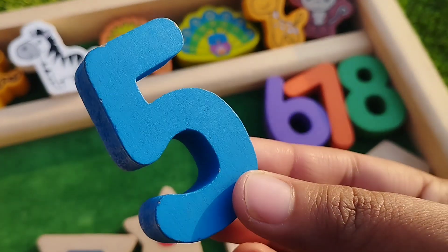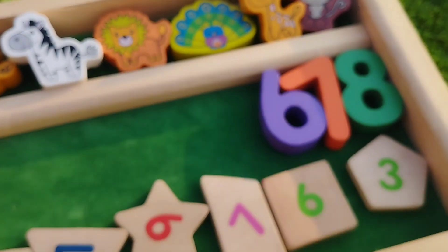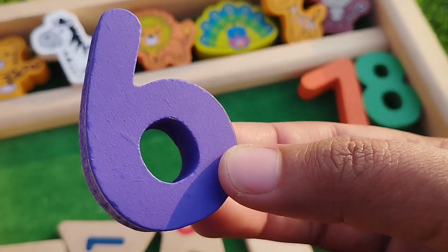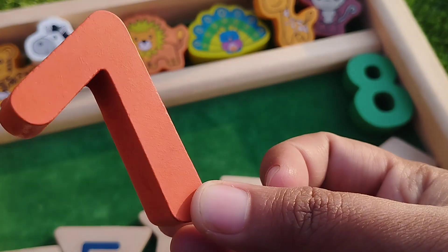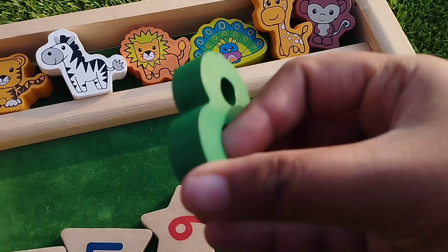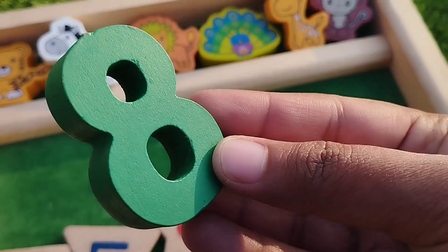Five, number five. Six, number six. Seven, seven. Eight, number eight.